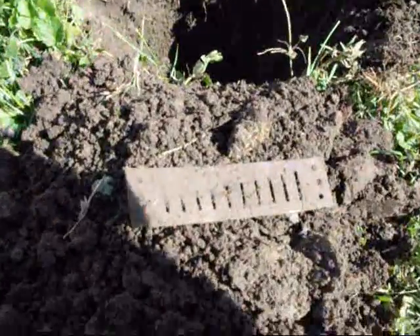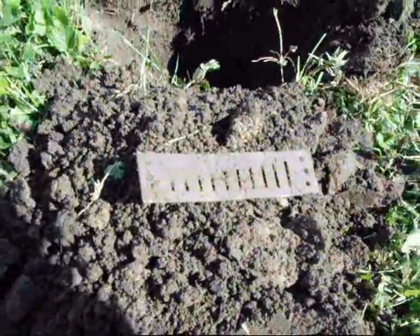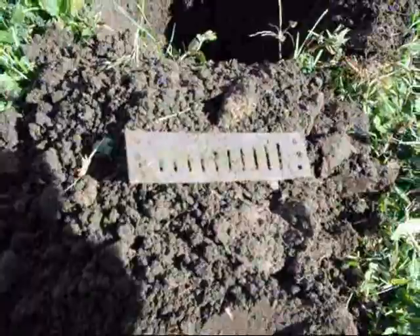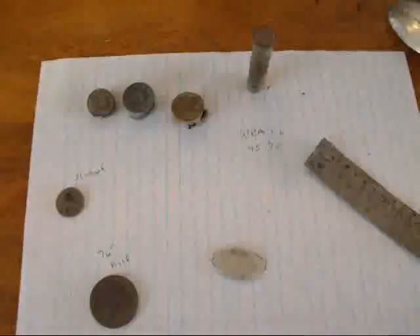Here's my next little find — a relic. It's a harmonica reed. Pretty cool find.